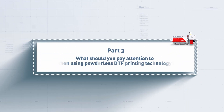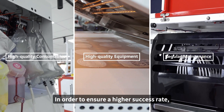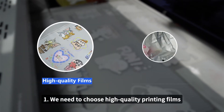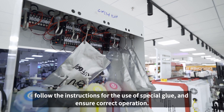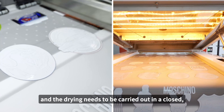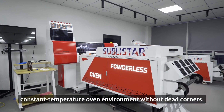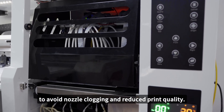Part 3: What should you pay attention to when using powderless DTF printing technology? In order to ensure a higher success rate, we have compiled a few tips for novices. Choose high-quality printing films and professional special glue to ensure the durability of the printing effect and pattern. Follow the instructions for the use of special glue and ensure correct operation. You need to choose high-quality printing and drying equipment, and the drying needs to be carried out in a closed, constant-temperature oven environment without dead corners. You also need to clean and maintain the printer regularly to avoid nozzle clogging and reduced print quality.